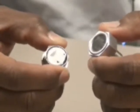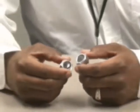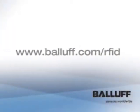Who is a good candidate for our DataBolt technology? Anybody who has had a problem with applying identification in adverse industrial environments. For more information, visit our website at www.balaf.com/RFID. Thank you.